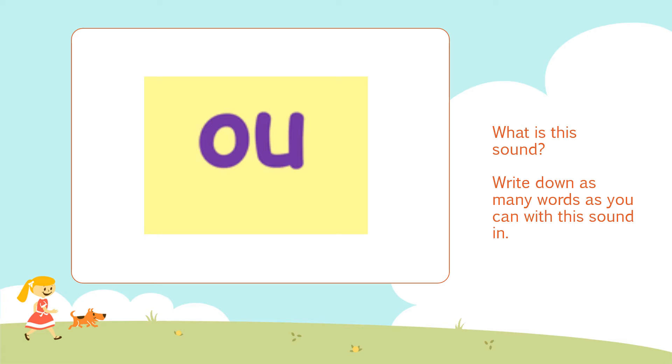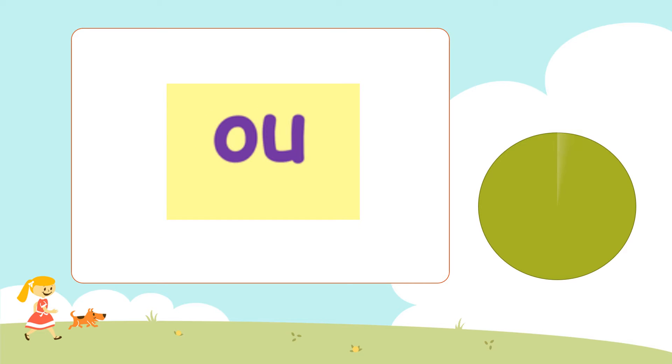You're going to write them down. Remember you've only got 30 seconds. Are you ready? Steady. Go — write down as many 'ow' words as you can. Okay, halfway there. If you can't write them down you can tell the person sitting next to you. And that's time up.